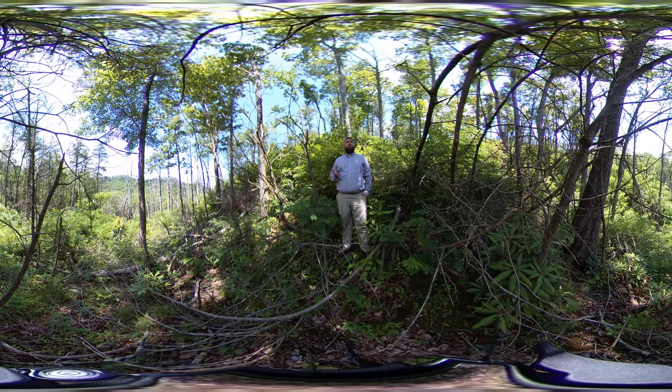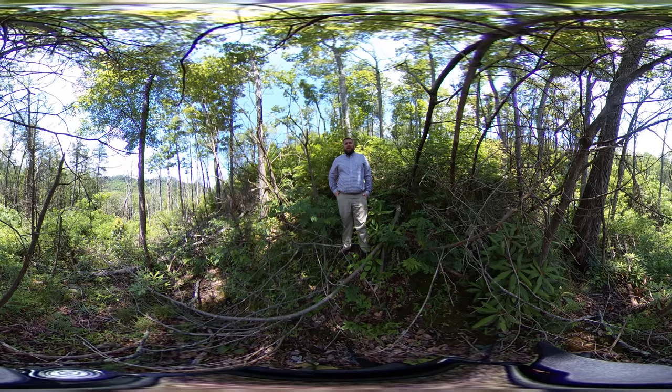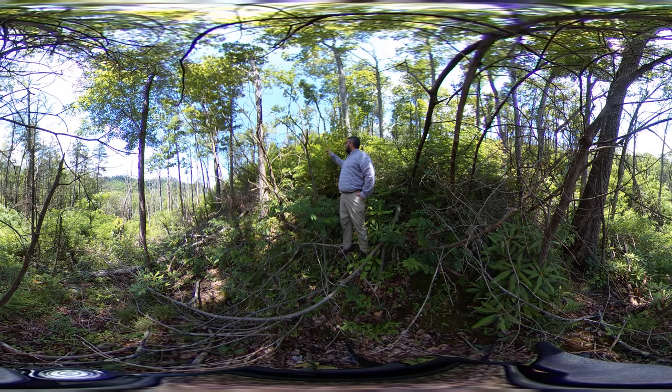I'm standing in an area that's been heavily impacted by a high intensity, very severe fire. I'm standing north of Gatlinburg, Tennessee, in the Great Smoky Mountains National Park, at an elevation of about 1,500 feet, on a south-facing slope, down kind of in a draw — a little bit of a creek ravine — which is why you're seeing a little bit different composition right here than what you might see up there.